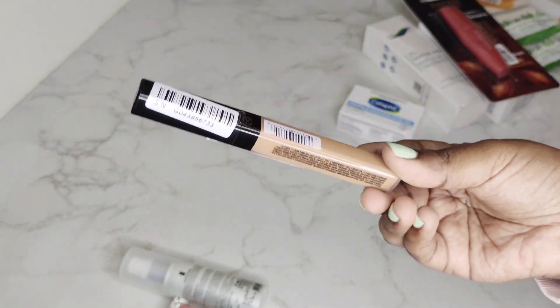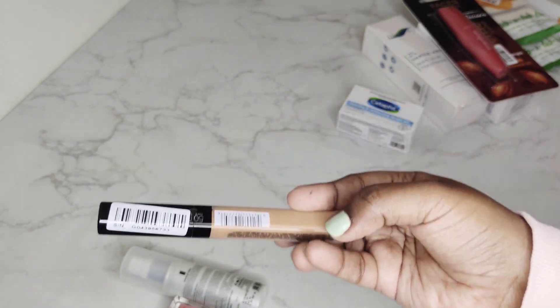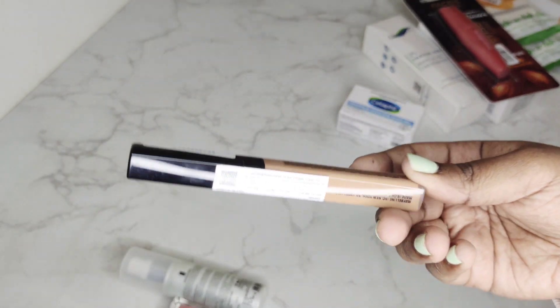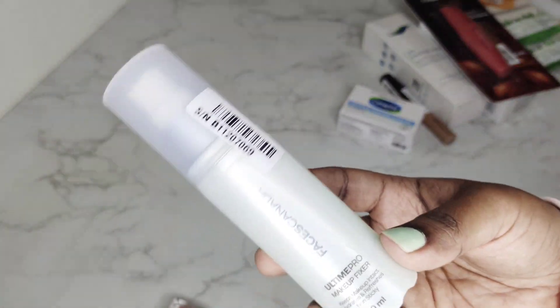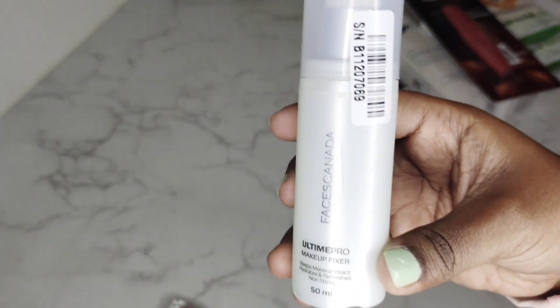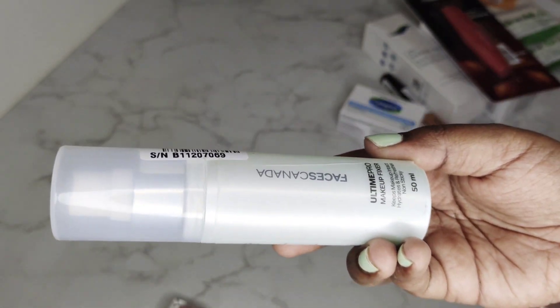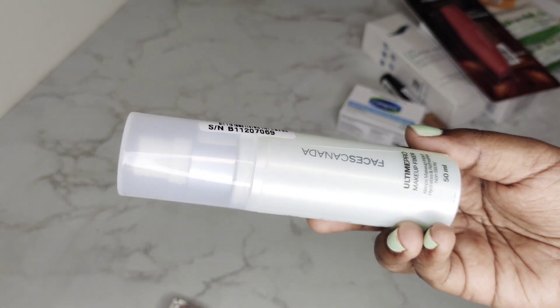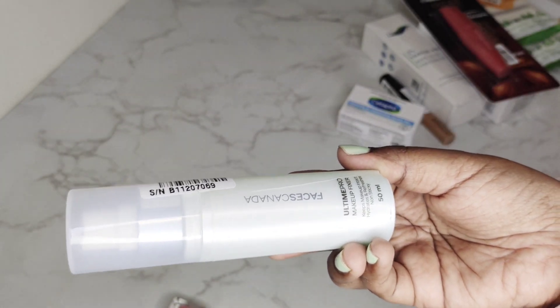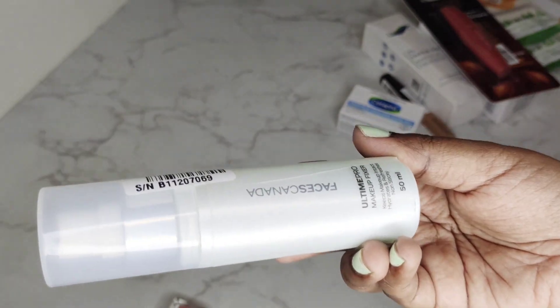This is why I keep coming back to it. My palette is full and complete, so I want to restock it. The final product is a makeup fixer — a setting spray. This is the first time I'm trying this brand. I told you I want to explore new products, and I thought this is the right time.